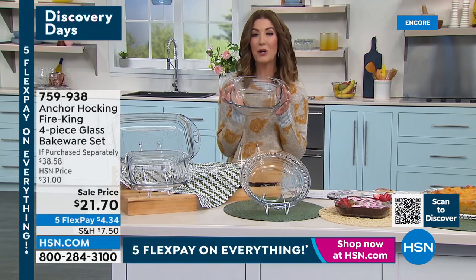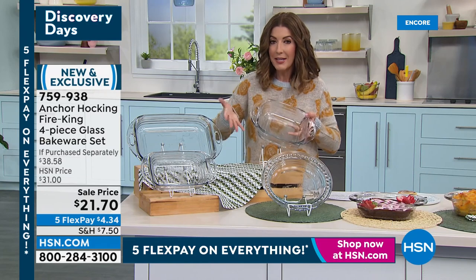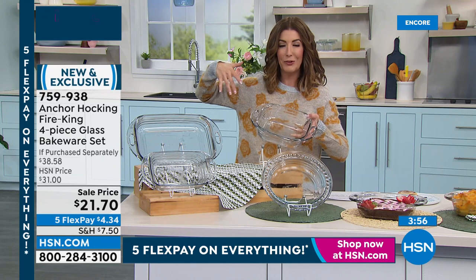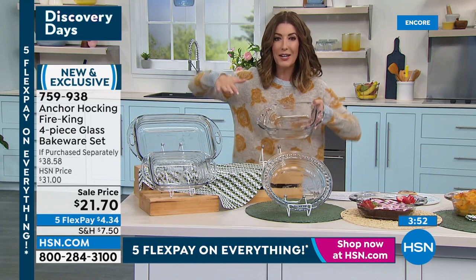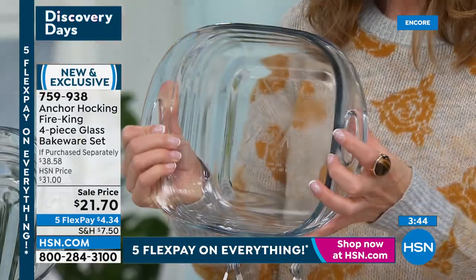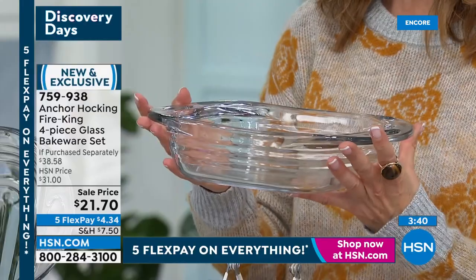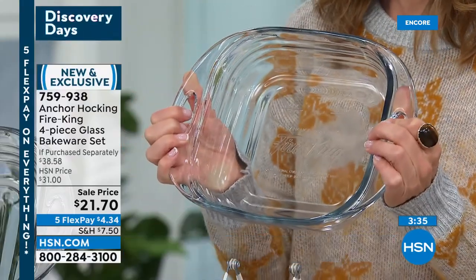They do come with a five-year warranty, but they'll probably last a whole lot longer. Unlike metal pans that bend, warp, or pop in the oven, these will maintain their shape. They do not maintain stains, they don't hold odors, and they have this beautiful crystal-clear glass construction so you can see your food cooking. You're getting four full-size pans for $21.70 — this is an incredible buy.